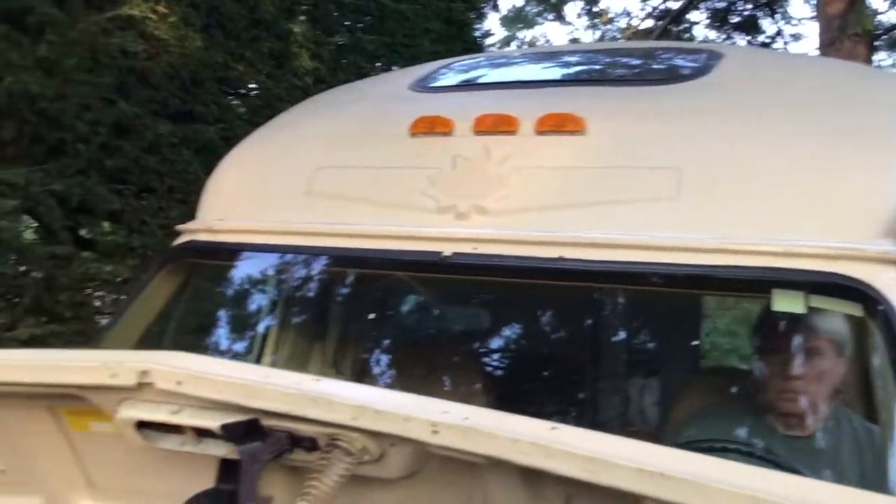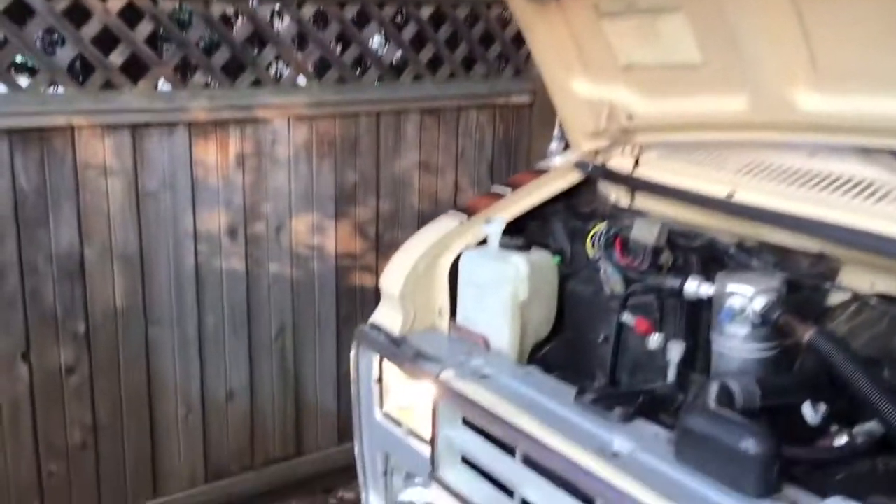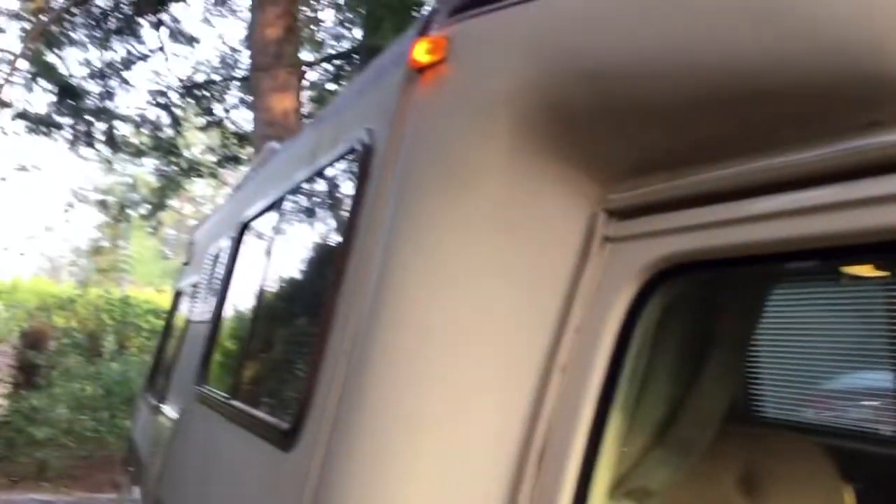Marker lights are working — they all seem to be working.